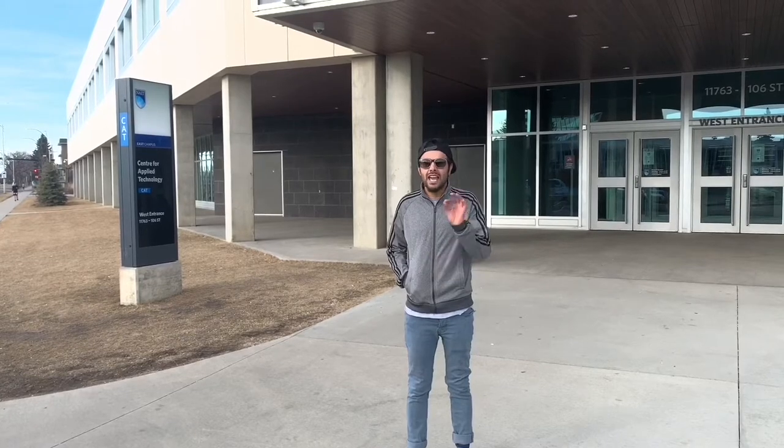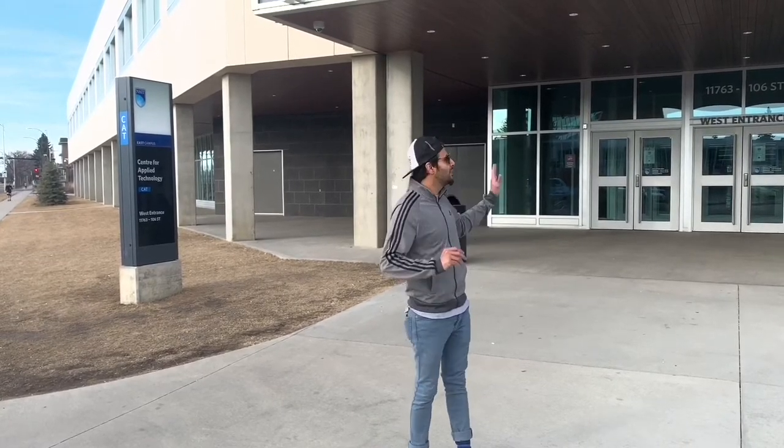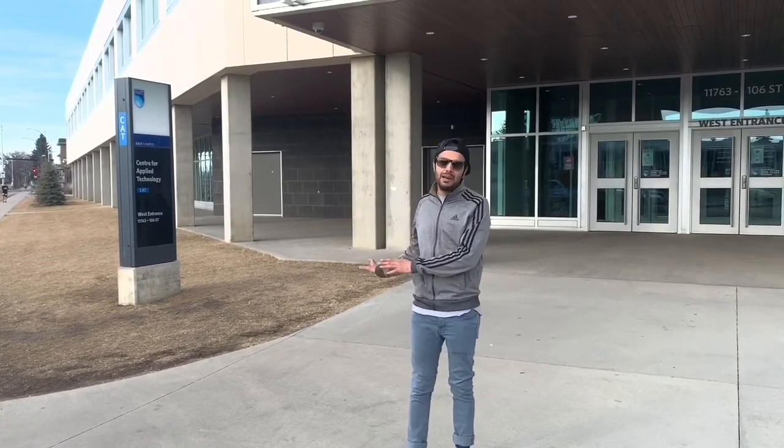NAIT — the Northern Alberta Institute of Technology — is one of the leading polytechnical institutes of Canada and Alberta. Here is the newest building, which is called CAD, the Center for Applied Technologies.